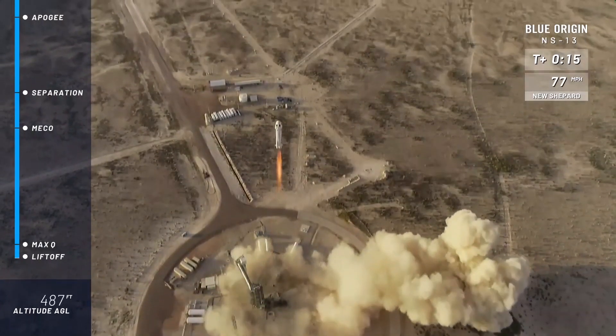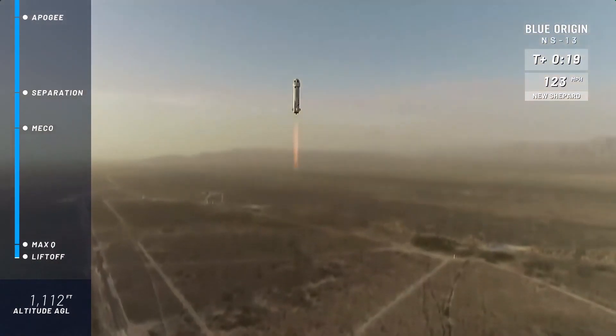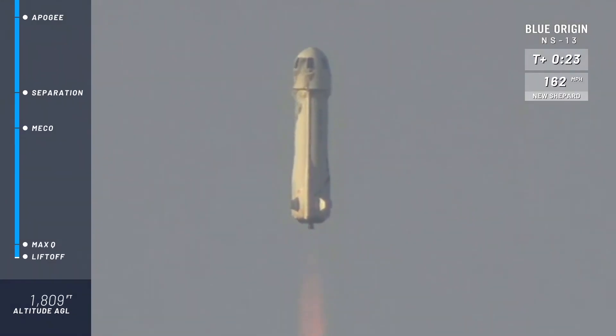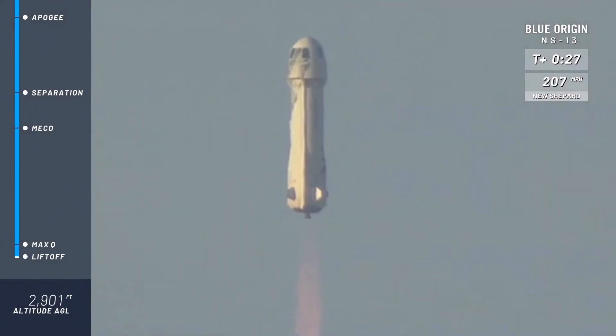Alright, look at her go. Mission control is confirmed. New Shepard has cleared the tower. Check out that shot from our drone. On her way to space. Lunar landing tech on board.